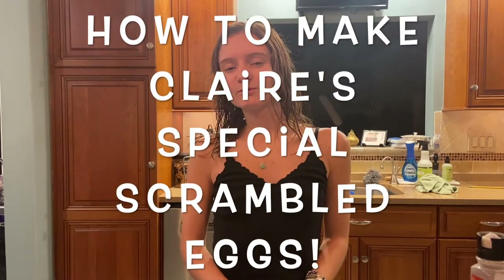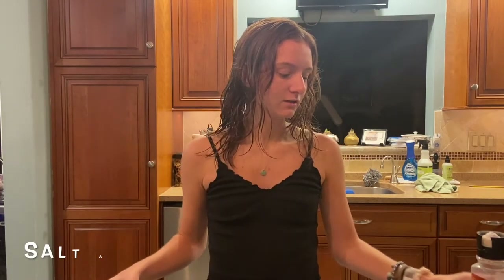Now I'm going to show you guys how to make scrambled eggs — it's really fun and easy to do, anyone can do it. The ingredients you need are eggs, some salt, some pepper, and some olive oil for the pan. Let's get into it.